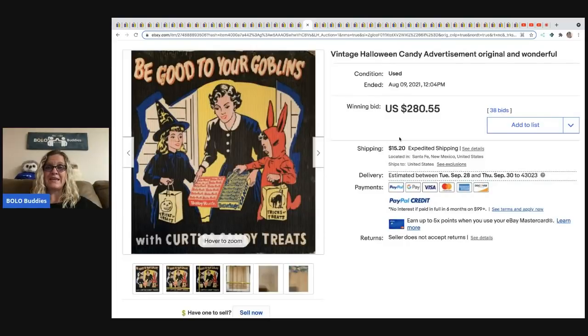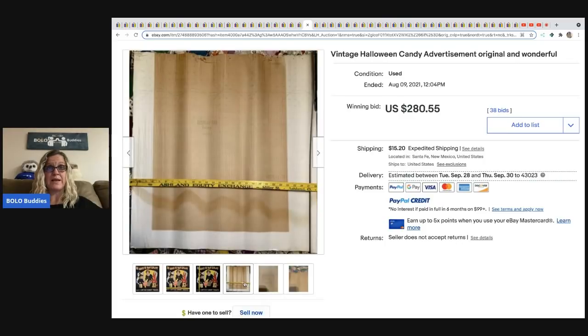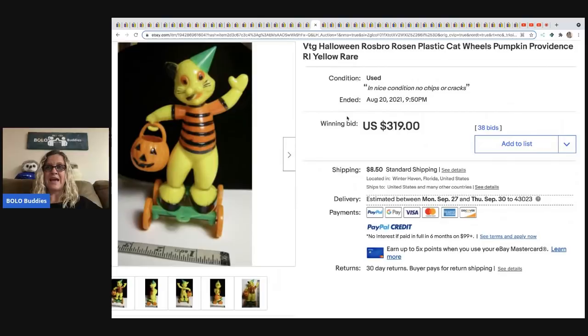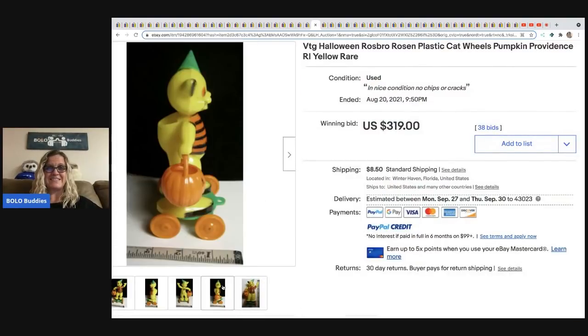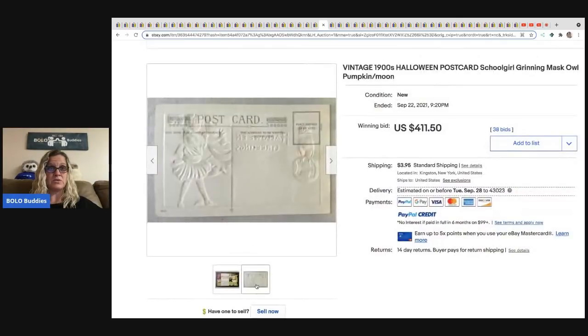Next is a vintage Halloween candy advertisement — it might be a display piece. It sold for $280.55. Next is a vintage rosin plastic cat and pumpkin decoration — sold for $319 plus shipping. Then another vintage postcard from the 1900s, a school girl grinning with a mask and owl. This one is unused and sold for $411.50.